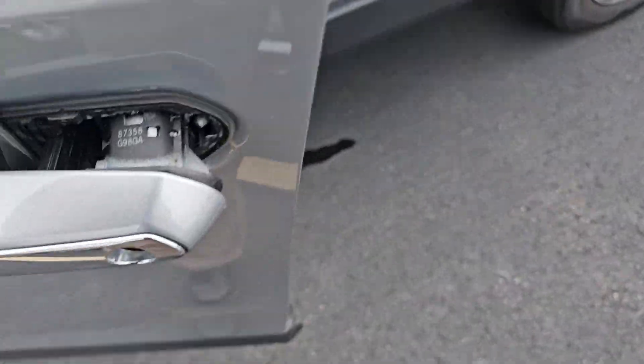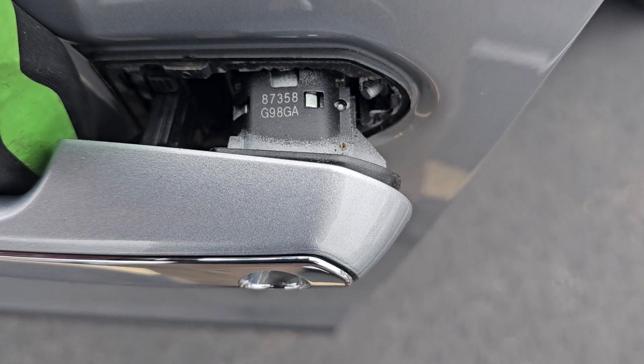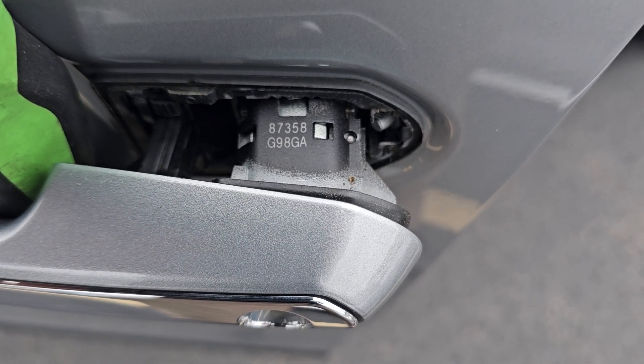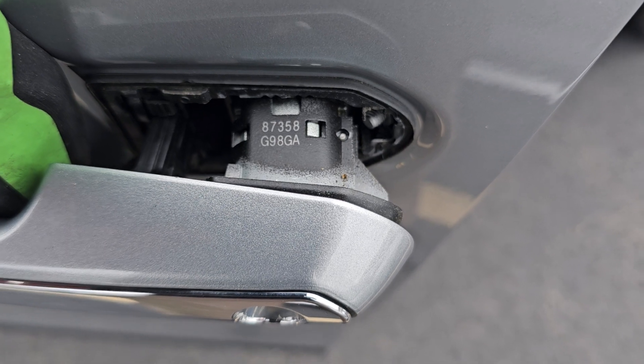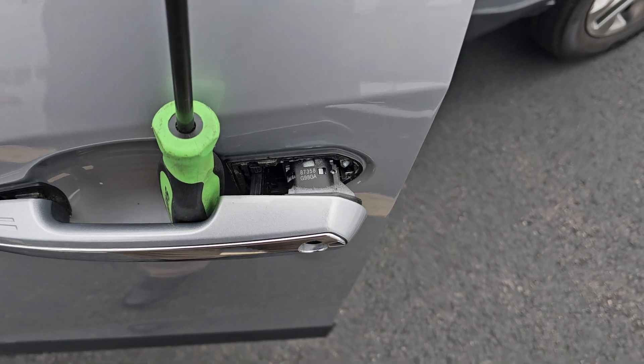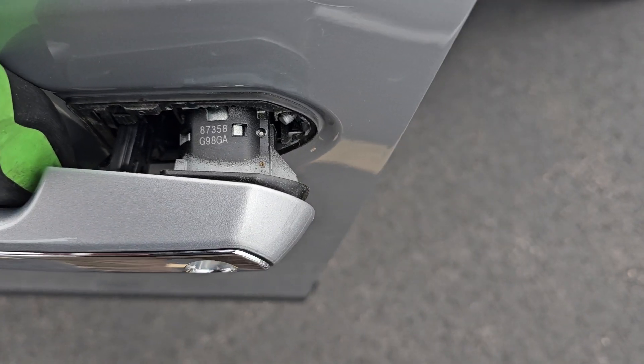All right guys, I think this one is more for X-Horse than for most of you watching, but maybe it'll help somebody out and also let X-Horse know there's an issue. I like cutting these emergency keys by code so I don't have to decode them, and the cylinder is really easy to pop out.